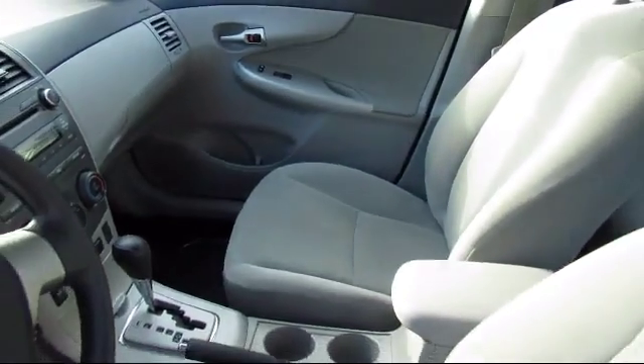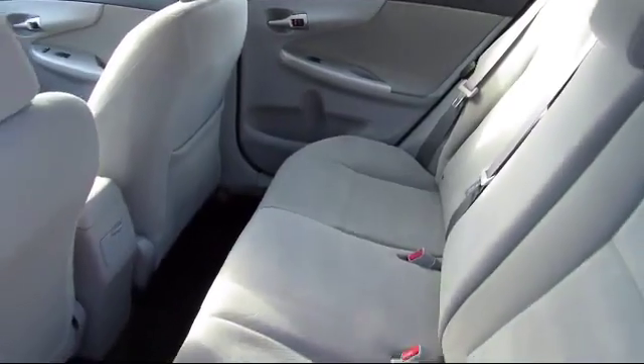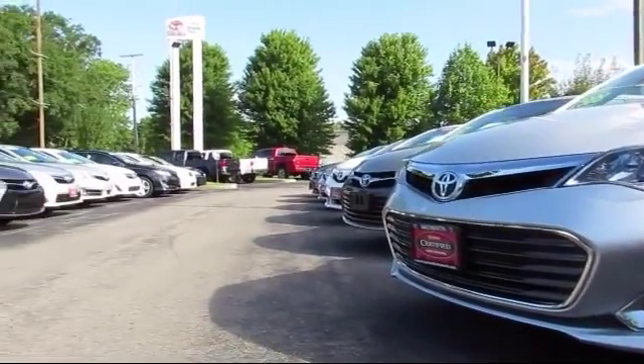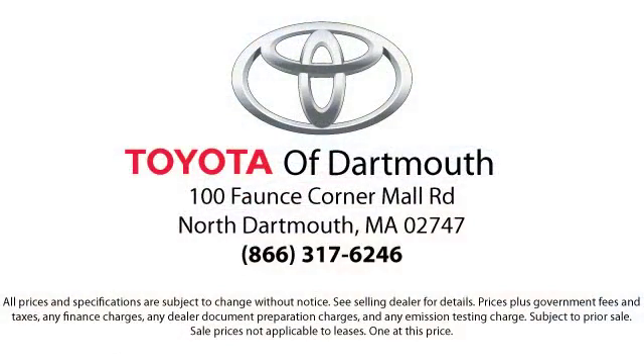Our dedicated staff of Toyota enthusiasts strive to serve you and make your car buying process as quick and hassle-free as possible. With complimentary shuttle service and free car washes with vehicle purchase, you'll see why Toyota of Dartmouth has been the South Coast's dealer of choice for over 17 years.